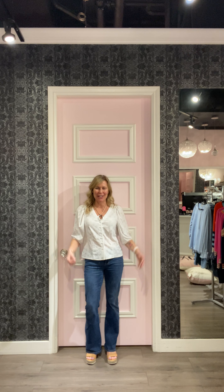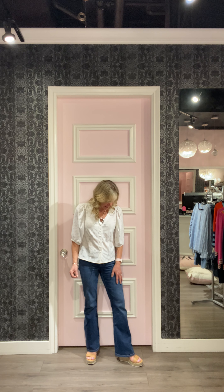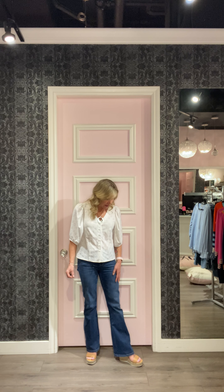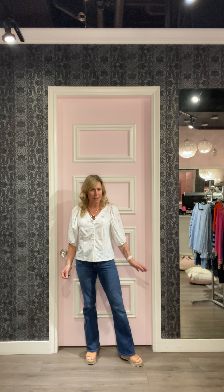My first outfit tonight is a pair of Liverpool boot cut jeans. We've been seeing a lot more of the boot cut fit in jeans lately. This one I'd say is a little bit beyond boot cut — it's got a little bit more of a flare on it. I love it. It's Liverpool, really, really super soft.